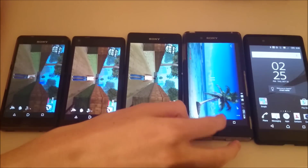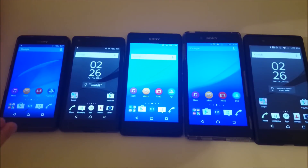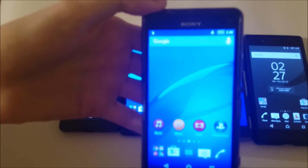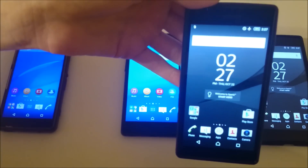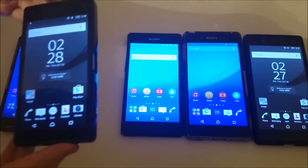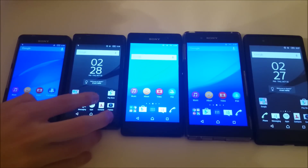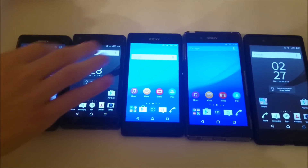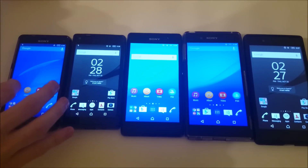We're finally at the end of the test. Closing all apps, putting everything back in airplane mode. The Z3 Compact finished at 51%. The Z5 Compact finished at 49%. That makes sense — the Z5 Compact has a 2700 mAh battery versus the Z3 Compact's 2600 mAh, but the Z5 Compact has better internals and a brighter screen. Overall, only a couple of percent difference — pretty good for the Z5 Compact.